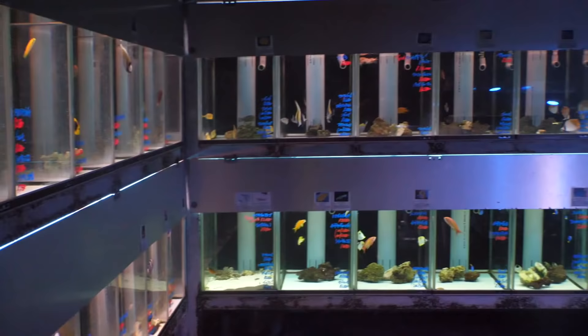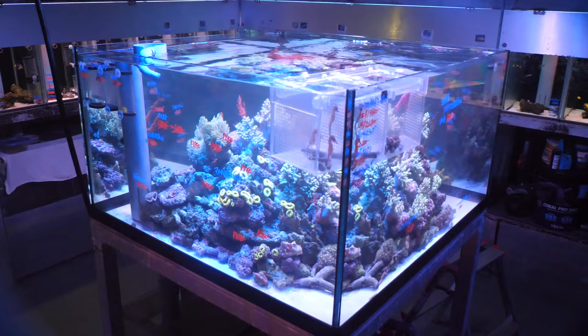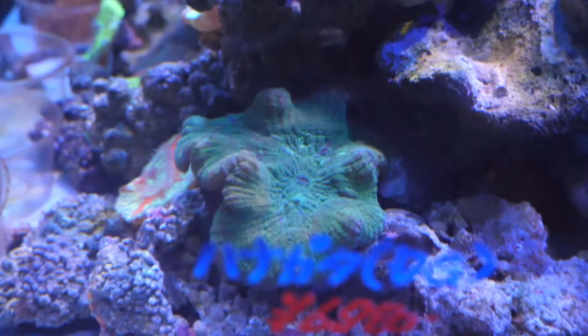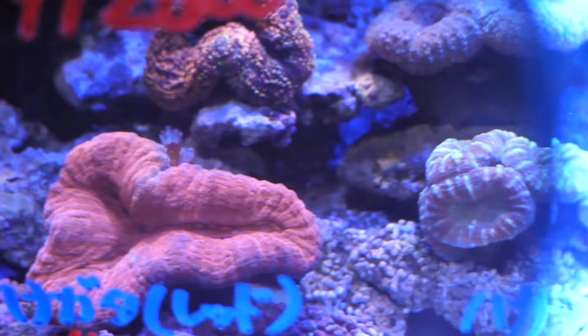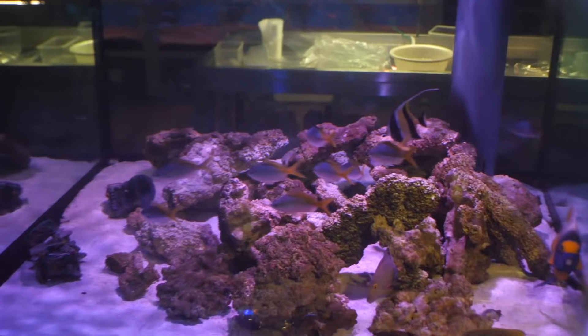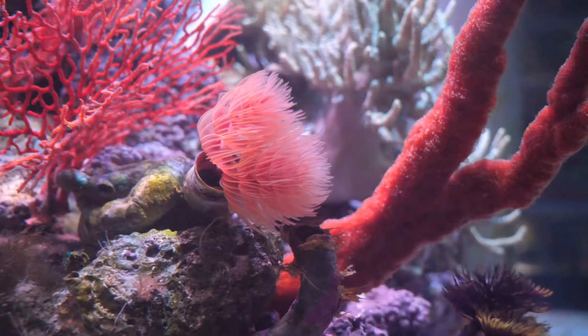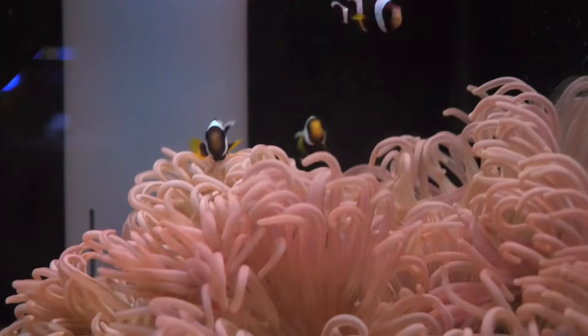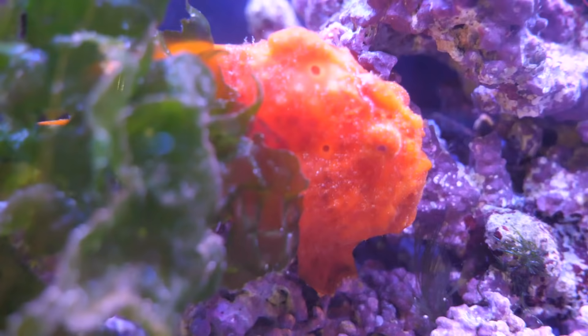This is their saltwater section — it's time for all my saltwater people. They've got some cool stuff: a gonipora right there, some pagodas, a mushroom, GSP, some lobos, and they've got jellyfish — blue blubber jellyfish. Nemo is universal. And look at this orange frogfish — Mr. Grumpy.